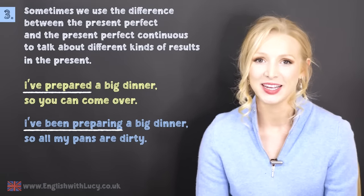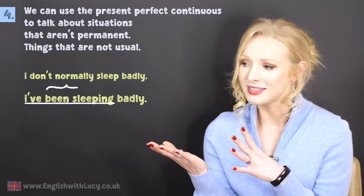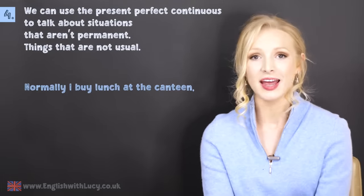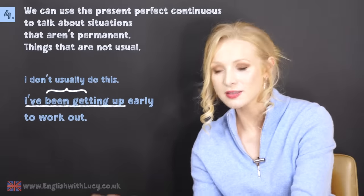Finally, we can use the present perfect continuous to talk about situations that aren't permanent — things that are not usual. I've been sleeping badly — I don't normally sleep badly, but recently I've been sleeping badly. Normally I buy lunch at the canteen, but I've been bringing lunch from home. I've been getting up early to work out — I don't usually do this, but recently I have been doing this. That is the grammar explanation — those are the differences between the present perfect and the present perfect continuous.